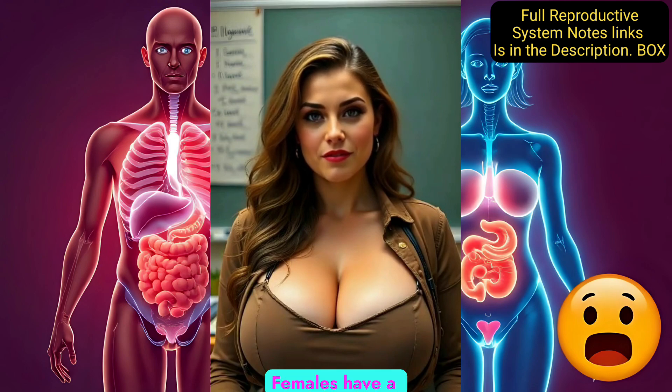Regarding cycles, females have a monthly menstrual cycle, while males produce sperm continuously. Both systems work together during reproduction to create new life, with sperm from the male fertilizing an egg from the female.